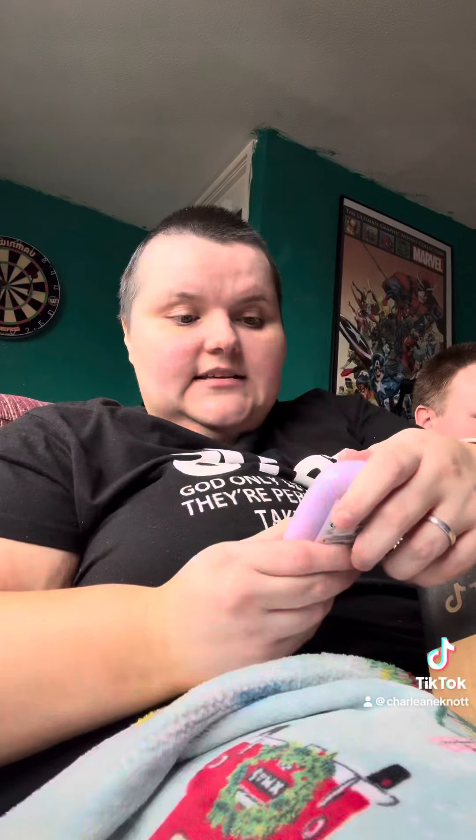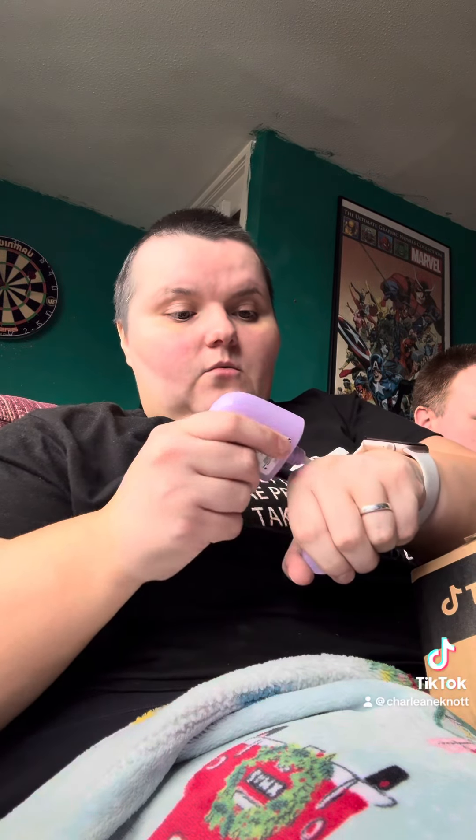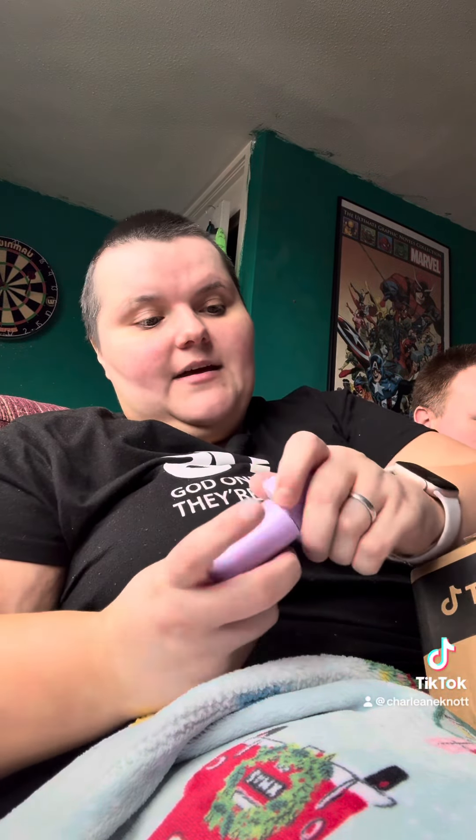So that's what they look like — it's a pore blurring drop. It comes like this, and it has a little dropper. Oh, some of it's already come out, so that's the consistency. That is very, very liquidy. Let me just pop it on my hand and press it as well.